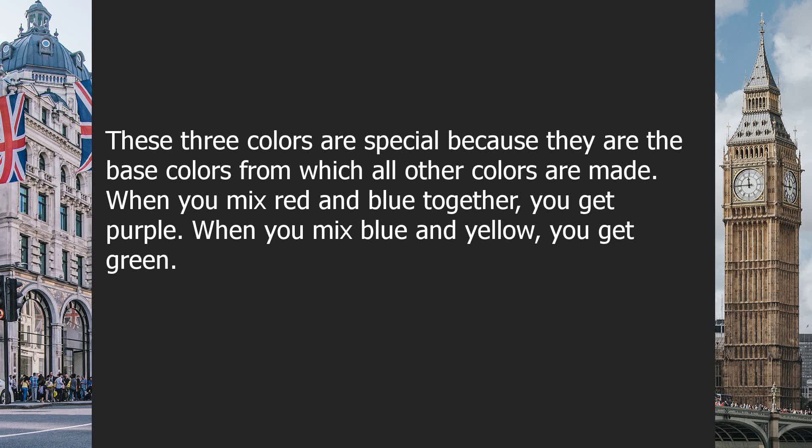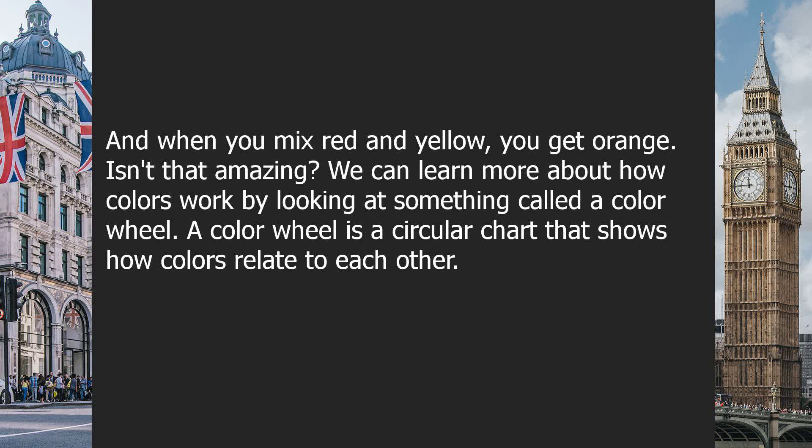When you mix red and blue together, you get purple. When you mix blue and yellow, you get green. And when you mix red and yellow, you get orange.